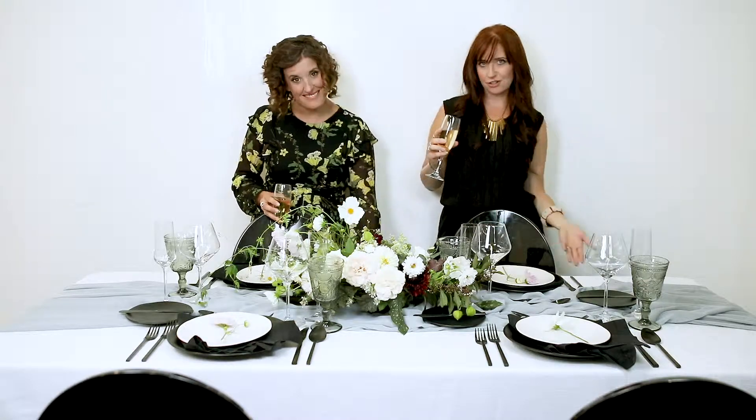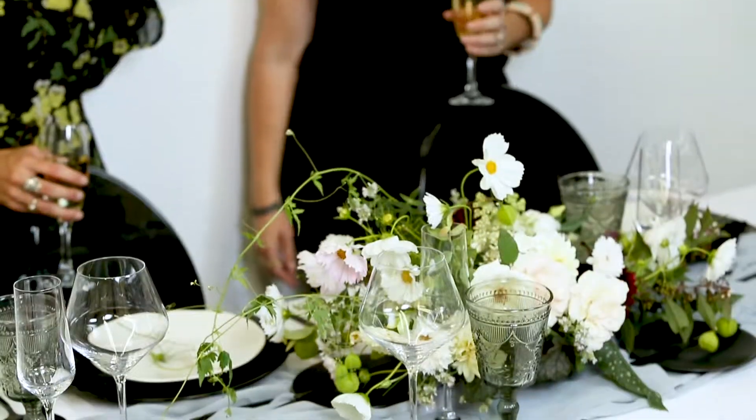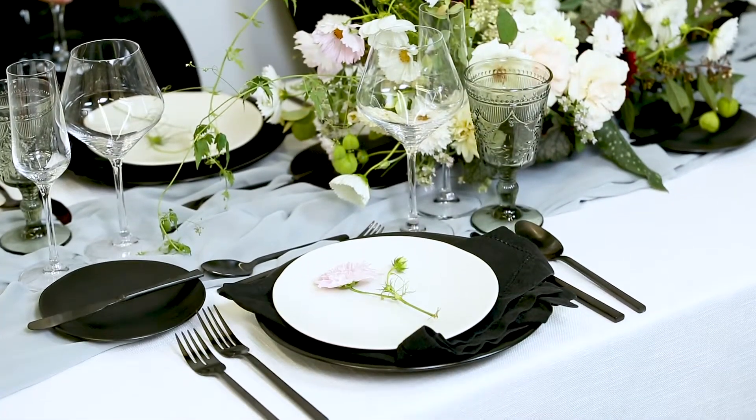Sometimes we'll suggest having a head table that you can really deck out for you and your wedding party. Use this table for the upgrade of linens, a full lush floral centerpiece, and even those gorgeous chairs you're lusting over. Then do the more basic things on the rest of the guest tables. Just blowing out that one head table can be a lot more cost effective and create a beautiful focal point for the reception.